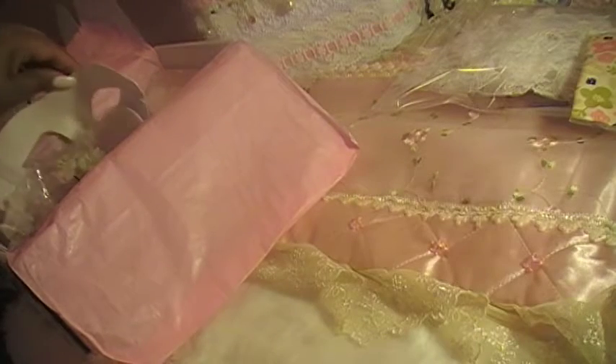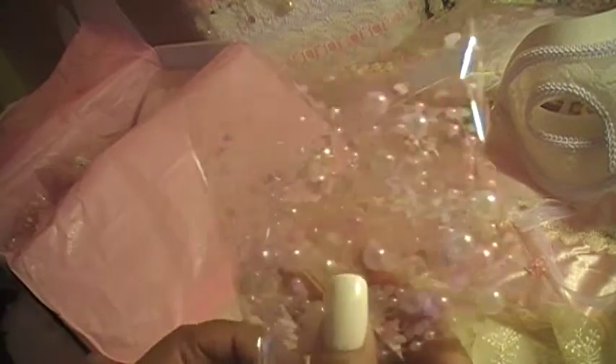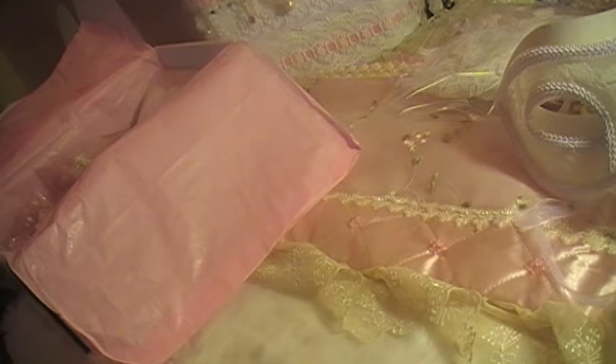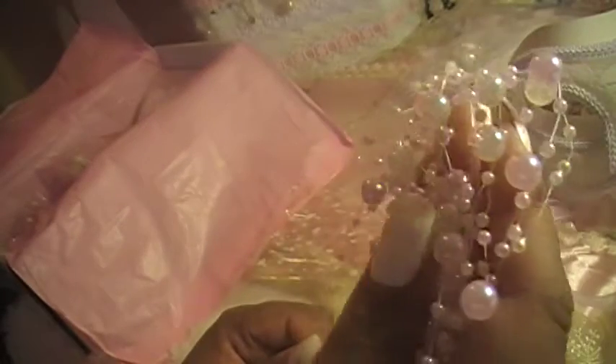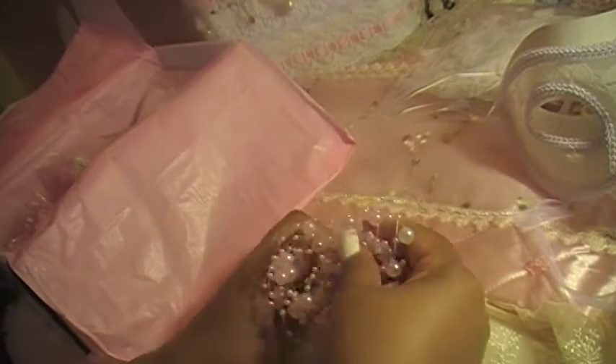Another mask I get to decorate! You already saw the mask I decorated — look how pretty. I get to decorate two more masks, they're all different. This pink and white is so pretty. Look at that — gorgeous. And isn't that a cute bag? Very, very cute.